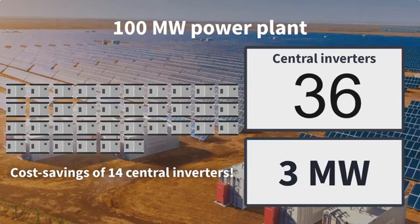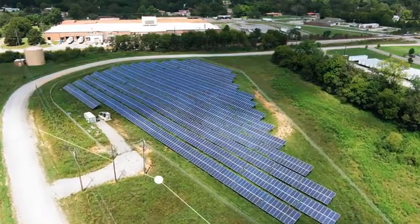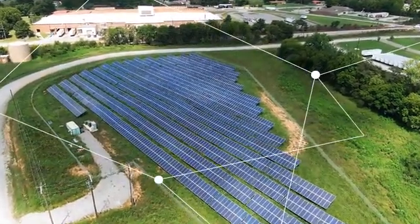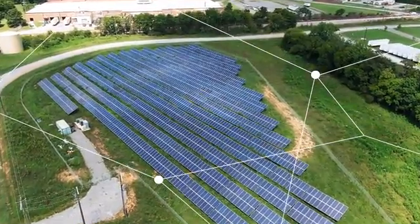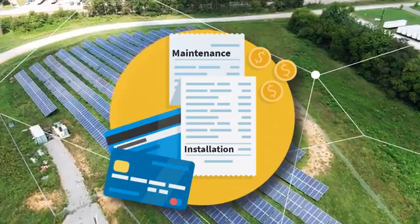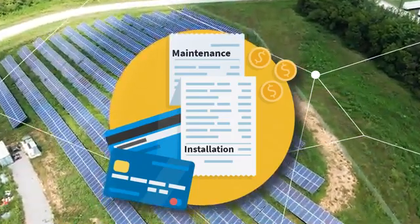The central inverter with increased power will significantly reduce the inverter quantities — it is a huge saving. Those utility-scale solar plants first require large tracts of land and are commonly placed in rural agricultural areas. Projects of this size are designed to last for decades, so maintenance and installation costs play a central role in the overall cost.